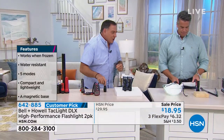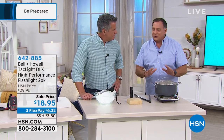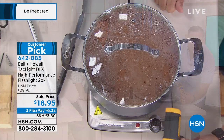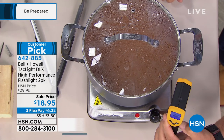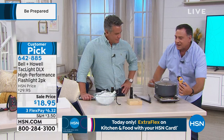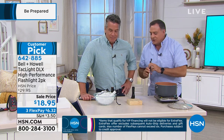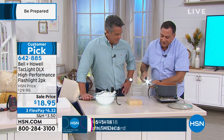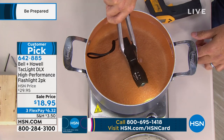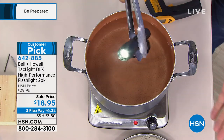Let me show you why this is so rugged. We've got a pot of nearly boiling water — the thermometer reads 188 degrees. I'm going to take the Tac Light, turn it on, and stick it in the water. One one-thousand, two one-thousand, three one-thousand, four one-thousand, five. It comes out steaming hot — actually too hot to touch right now — but the light is working perfectly. If you live in a damp environment, this is great for hurricanes.